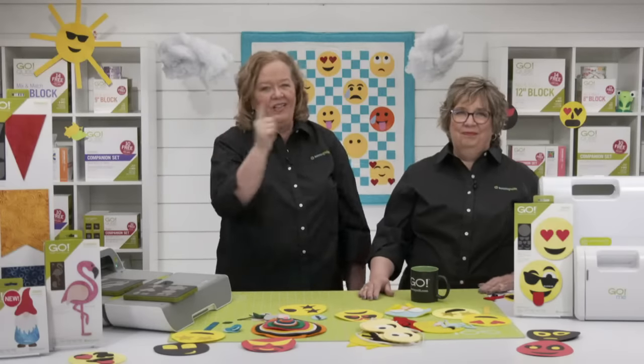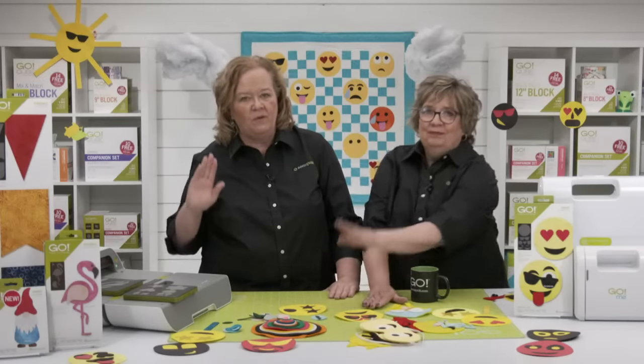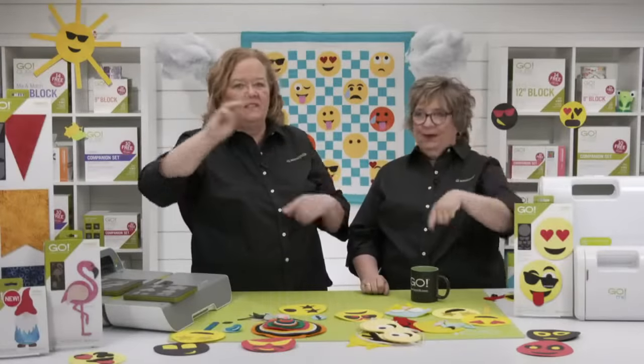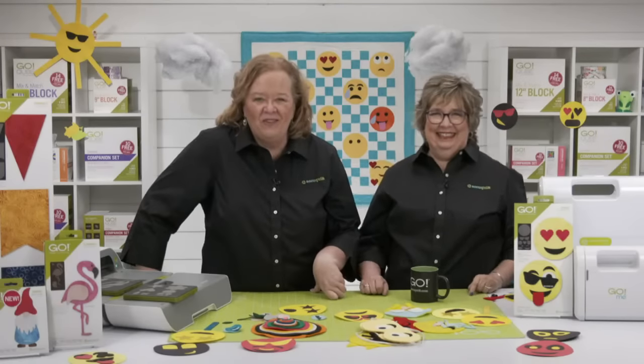The time has come — our team has counted all votes. Is it going to be Jeanne with her Go Emoji Twisty game, or Shannon with her Go Emojis Quilting Banner? You voted and the winner is Shannon! Congratulations. We want to see what our viewers make — will it be eat, sleep, quilt, repeat, or just quilt, quilt, quilt, repeat? It's time to wrap up our launch party. We hope you are as excited about the creative possibilities with the Go Emojis die as we are.